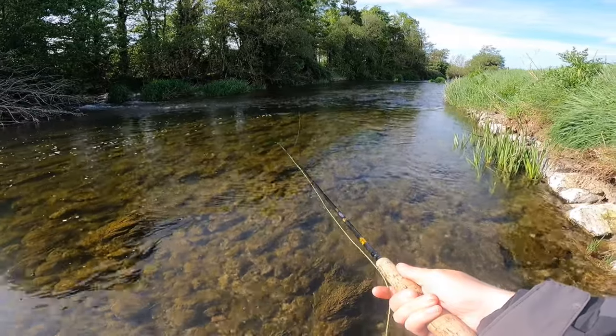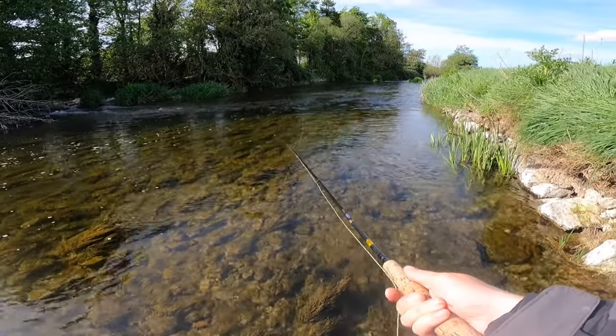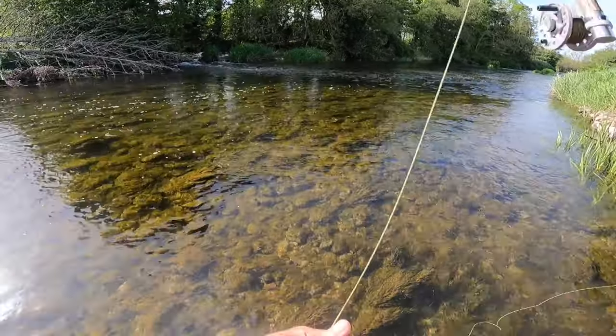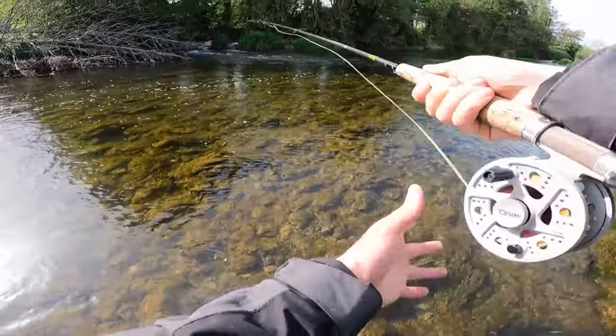Just casting into the fast flow. There's trout rising everywhere. Let's try again, a little bit further this time.